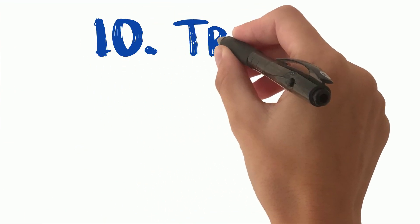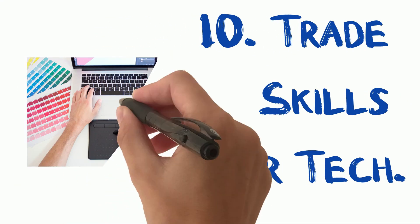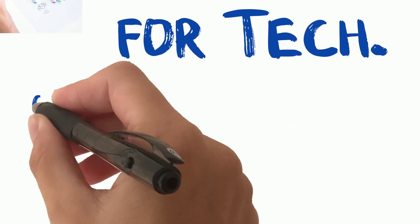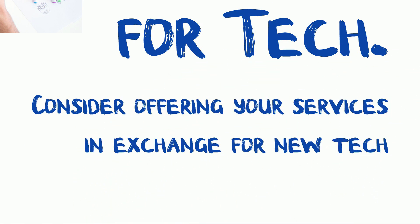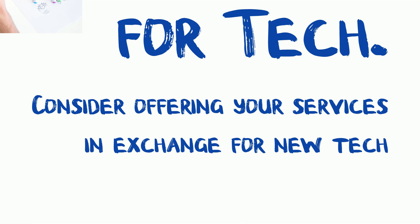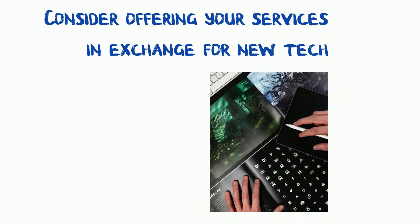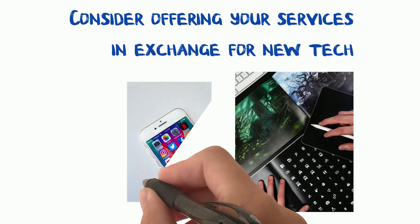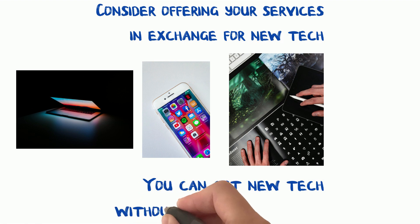Tip 10: Trade skills for tech. Tip number ten is all about leveraging your skills. If you have skills that are valuable in the tech world, consider offering them in exchange for tech gear or services. For example, if you're a graphic designer, you could offer your services to a tech startup in exchange for a new laptop or smartphone. It's a great way to obtain the tech you desire without spending cash.